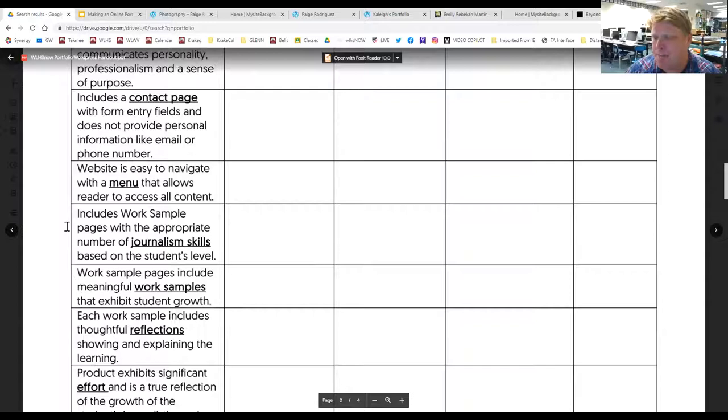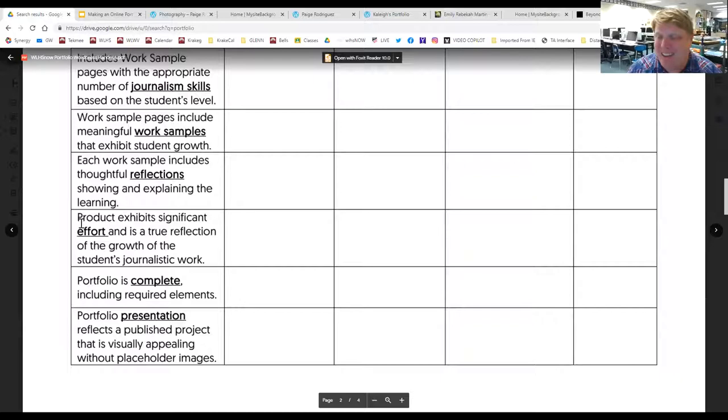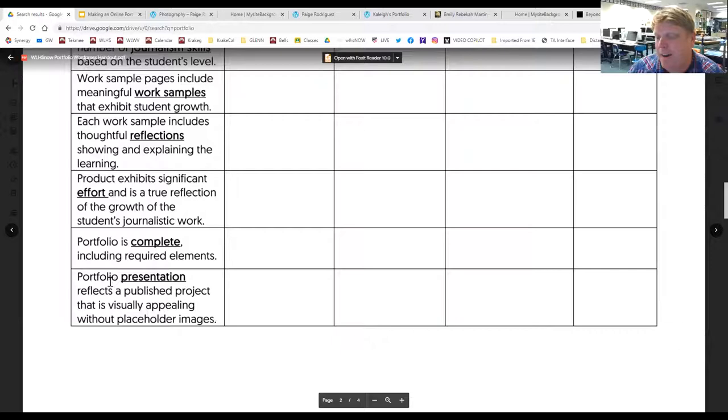Do you have work sample pages with a number of skills based on your level — if you're in the intro class, do you have five different work samples with evidence? Are those work samples meaningful and showing your student growth? Do you have reflections for them? That's another 10 points. Do those reflections explain the learning and show how you developed that skill? Does the site show effort, or are there just stock photos? Did you add personal touches? Is it complete with all required elements and visually appealing?